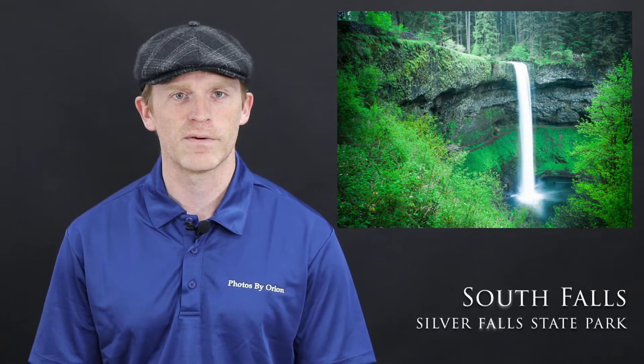My second most favorite location to take people is South Falls in the Silver Creek Falls area, just outside of Silverton, Oregon. About 15 minutes from town is a series of waterfalls, with the jewel being South Falls.